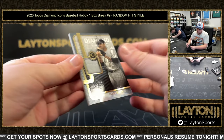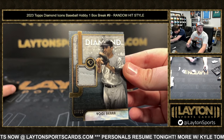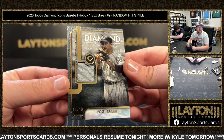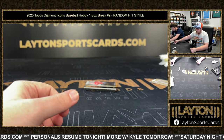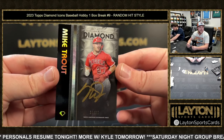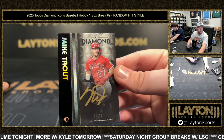Nice one here for the Yankees — Yogi Berra, 4 of 10, game used jersey. That's really cool. And a great way to finish it: 10 of 15, Mike Trout gold auto. Congrats on that one, whoever gets the Trout gold auto. So cool.